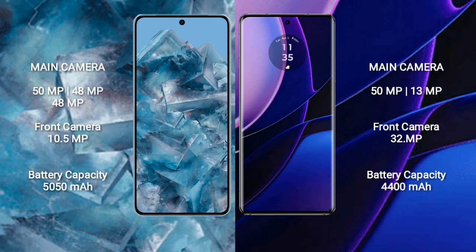The Google Pixel 8 Pro features a triple rear camera setup: 50MP plus 48MP plus 48MP, and a 10.5MP front camera. The Motorola Edge features a dual rear camera setup: 50MP plus 30MP, and a 32MP front camera.